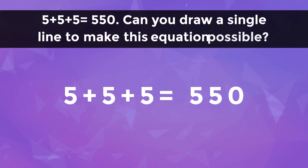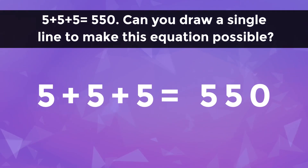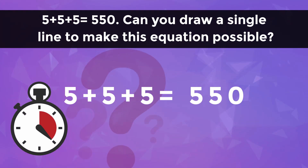Five plus five plus five is equal to 550. Can you draw a single line to make this equation possible? Let's see if you are intelligent enough to answer this riddle within 10 seconds.